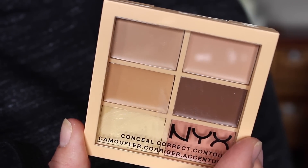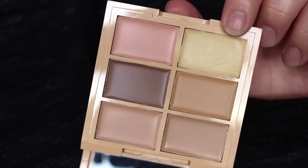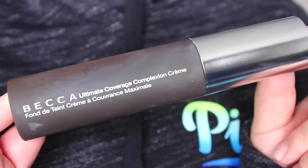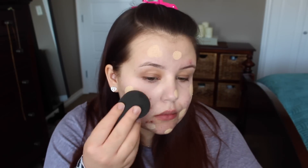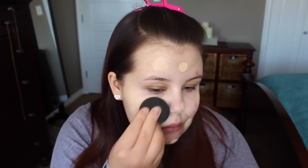Something new I've been doing is using a yellow corrector on my nose, because that's where my face is the most red and it always seems to show through. If you have fair skin and green correctors aren't working for you, I'd recommend trying a yellow tone instead — it tends to work better for fair to light complexions. My foundation of choice lately has been the Becca Ultimate Coverage Complexion Cream. Having acne and wanting to avoid cakey skin, I try to minimize the layers I apply to my face as much as possible, and this foundation has the best coverage of anything I've tried.